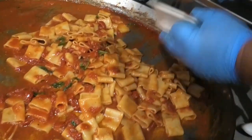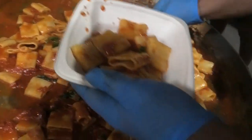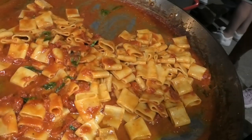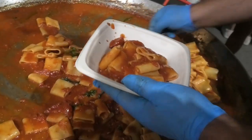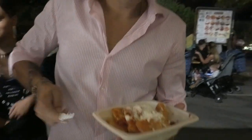Di fronte a un altro chef che sta presentando che tipo di prodotto? Lo Scarpariello. Ecco lo Scarpariello, un prodotto realizzato con paccheri, basilico, pomodoro nostrano, olio e aglio. Ed ecco il piatto — vediamo il visitatore che assaggia lo Scarpariello.